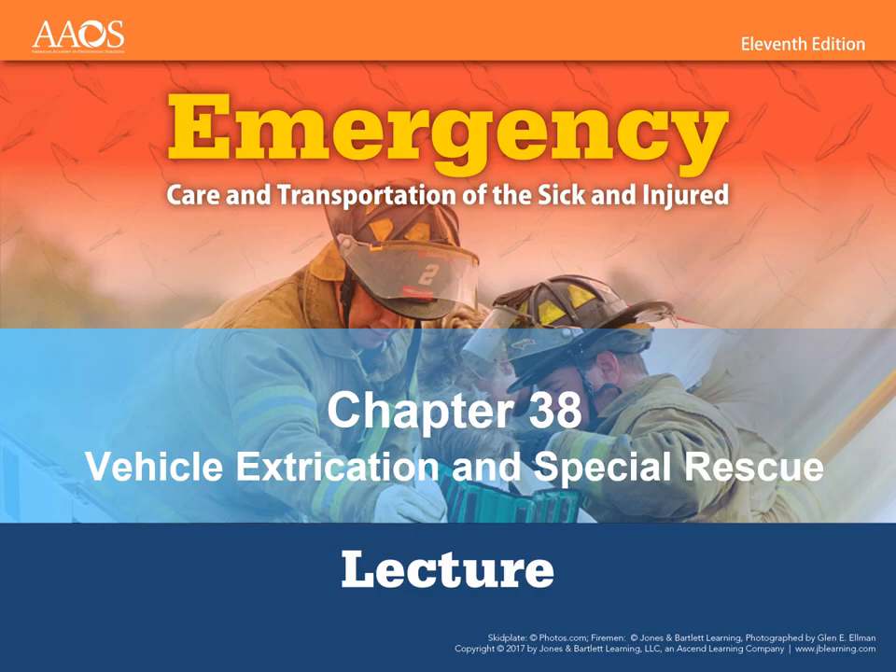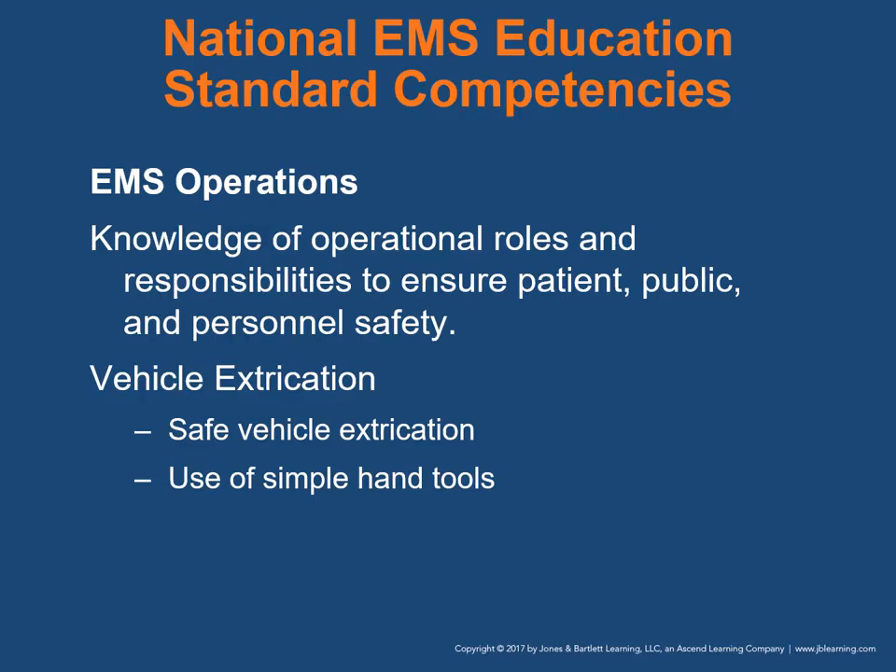Hello class. Welcome to Emergency Care and Transportation of the Sick and Injured. This is chapter 8, where we'll be discussing vehicle extrication and special types of rescue that you might be involved in. When it comes to the national EMS education standards competencies, we're going to be talking about EMS operations, which means knowledge of operational roles and responsibilities to ensure patient, public, and personnel safety.